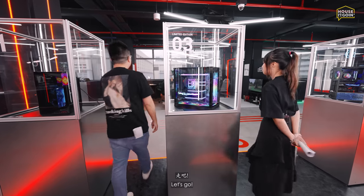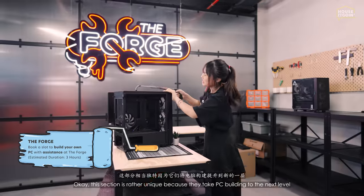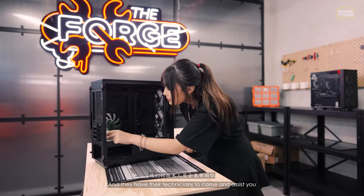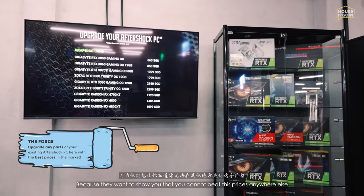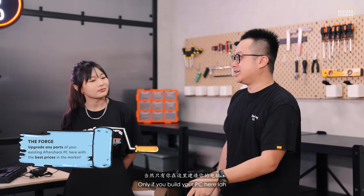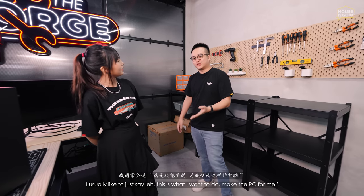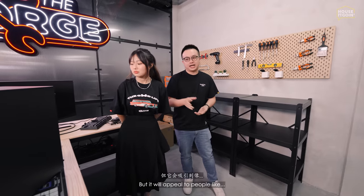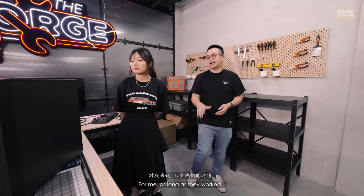This section is rather unique because they take PC building to the next level. If you want to build your own PC, you can actually build it right here with technicians to assist you. They openly display their graphics card prices to show you that you can't beat them anywhere. Personally I prefer to just say 'this is what I want, make the PC for me,' but for people who love customization this is great.